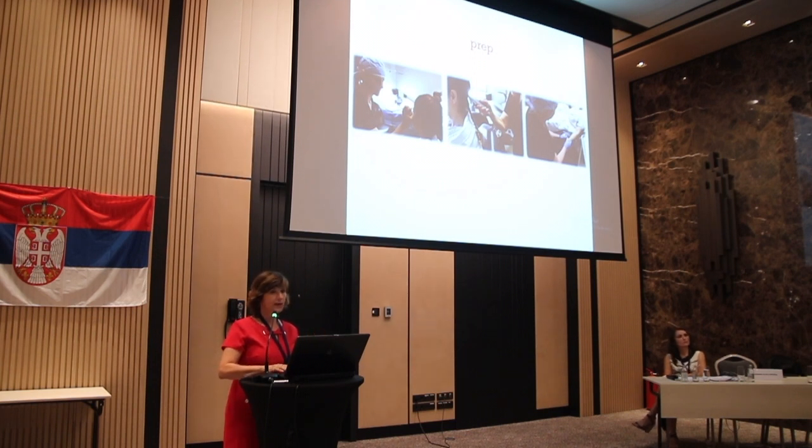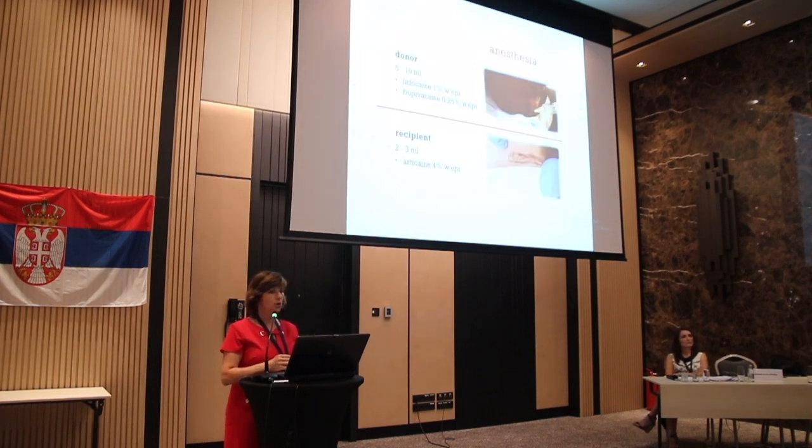We also provide sedation to our patients so they are more comfortable. For anesthesia, since the donor area is very small, we use lidocaine and bupivacaine for longer-lasting anesthesia. In the recipient area, we limit the amount of anesthetic and use long-lasting anesthetic so that there's less swelling, less bruising, and the recovery is much faster.